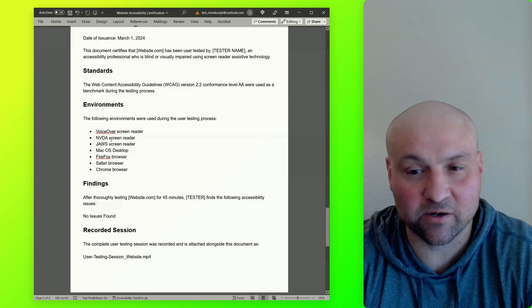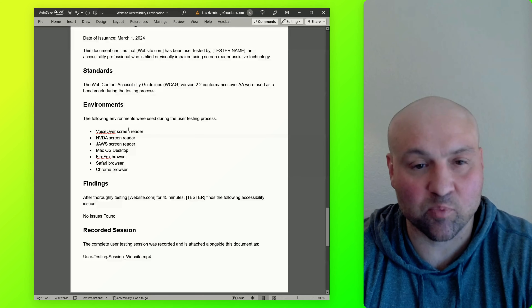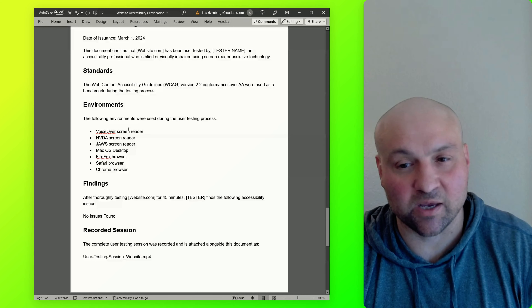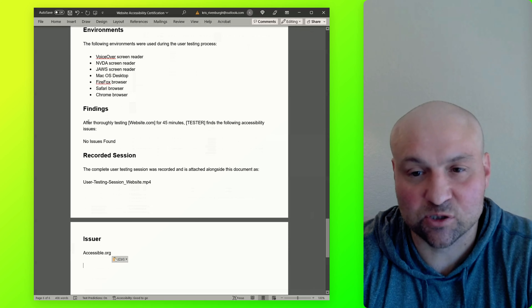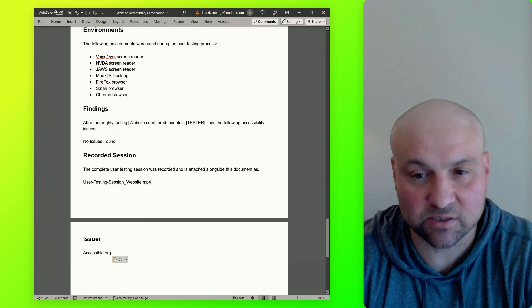The next section lists the environments used during the user testing process: VoiceOver screen reader, NVDA, JAWS, Mac OS desktop, Firefox browser, Safari browser, Chrome browser — and the environments can vary. The point is that we are listing out the specifics under which the user testing was conducted. Then we have the findings: after thoroughly testing the website for 45 minutes, the tester finds the following accessibility issues.